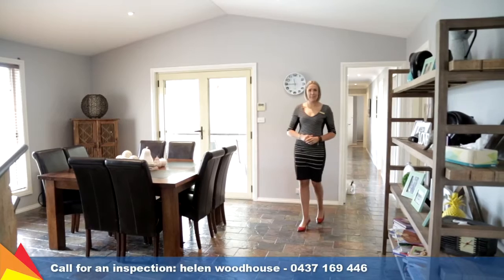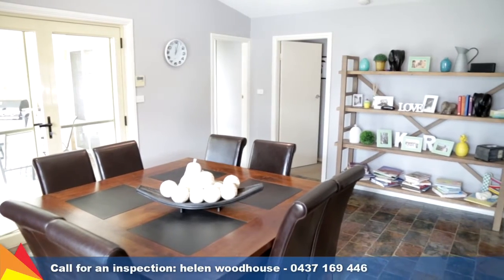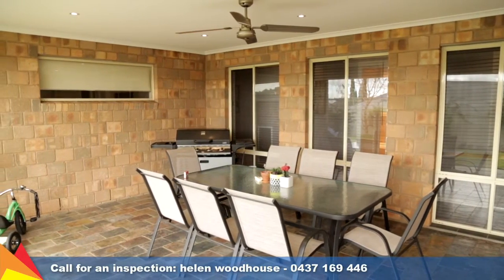Slate tiles and a vaulted ceiling are the feature of this open plan kitchen and light-filled dining area. It opens out onto a central undercover alfresco area.